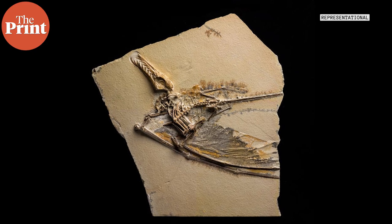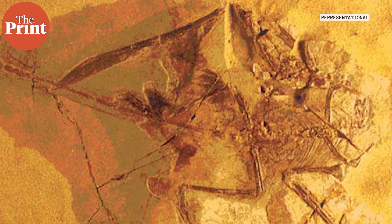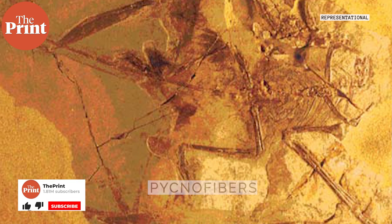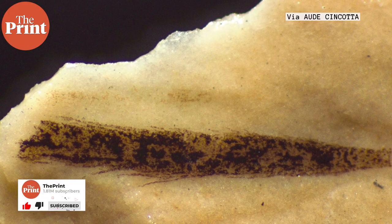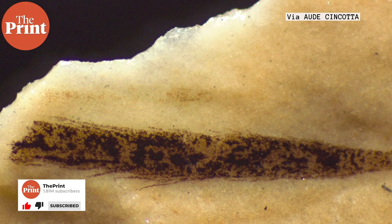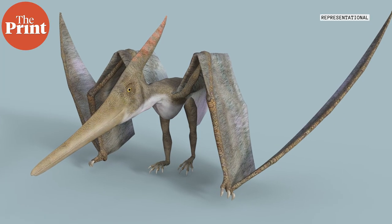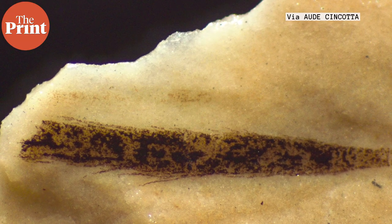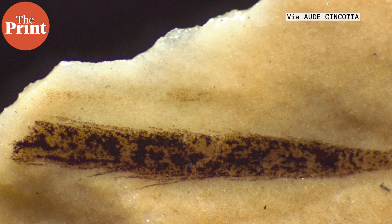Fossil evidence indicates that pterosaurs had pycnofibers — small hair-like filaments, the early versions of feathers. They were primarily used for insulation and just made the animal fuzzy looking, not feathery looking, which meant that these reptiles were also warm-blooded. Previous research found that these fibers came in a variety of shapes and structures, and researchers thought they were precursors to feathers.